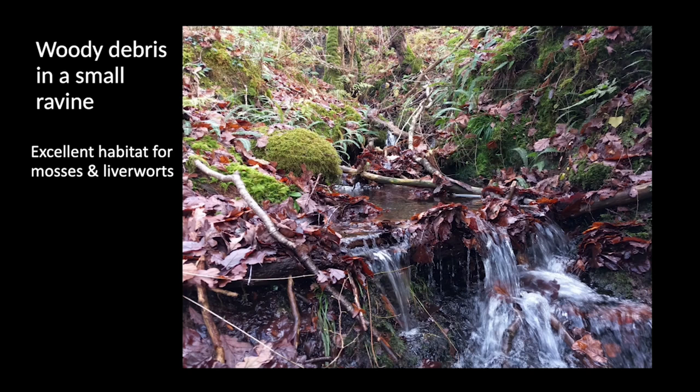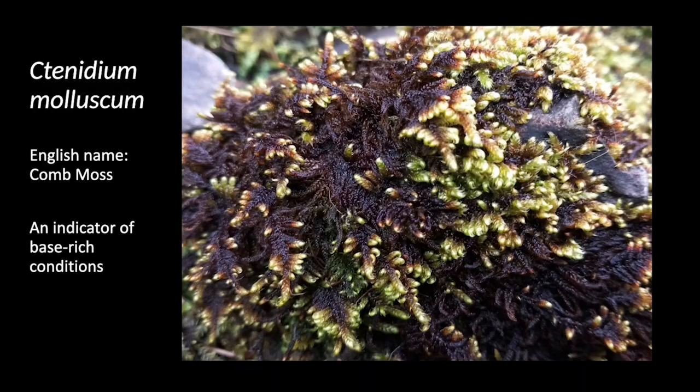Some of the ravines are relatively small, but still packed with mosses and liverworts. Notice where wood has accumulated in the ravine, creating a little waterfall — a little micro-habitat and niche of great value to a range of species. You also get mosses like Ternidium molluscum at the bottom of the slopes, which is an indicator of base-rich conditions, a bit like the dog's mercury I showed you earlier. Often with mosses and liverworts, it's really about shades of green when it comes to identifying them.